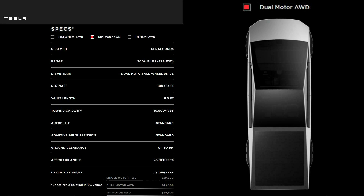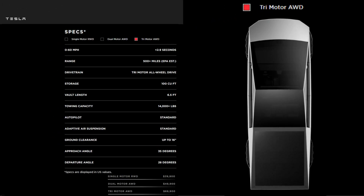Next, the dual motor all-wheel drive does 0-60 in less than 4.5 seconds, has a range of over 300 miles, and costs $49,900. The last configuration sounds like something out of a sports car, with a 0-60 time in less than 2.9 seconds and a range of over 500 miles. This has three motors — two in the back and one in the front — and it will set you back $69,900, which sounds like a bargain for that kind of performance.